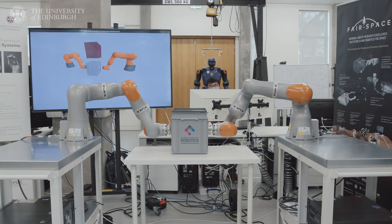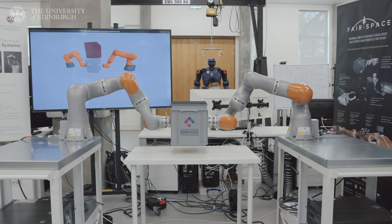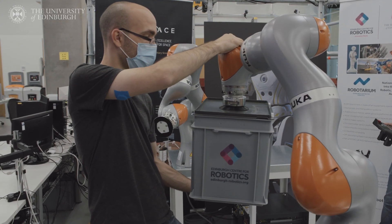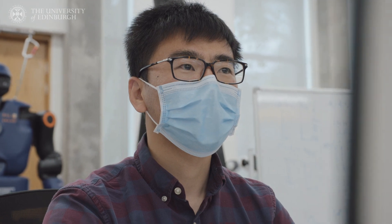In order to enable robots to move while in contact — for example, when wiping a table or pushing a heavy object — my research focuses on how to plan or how to learn those types of physical contact interactions.